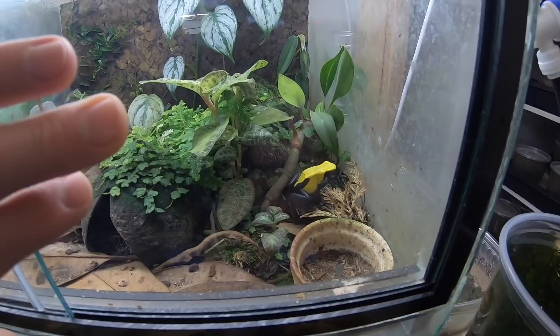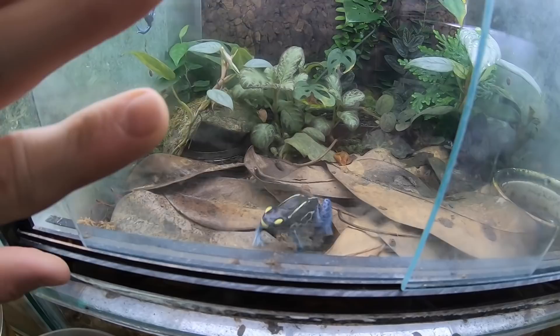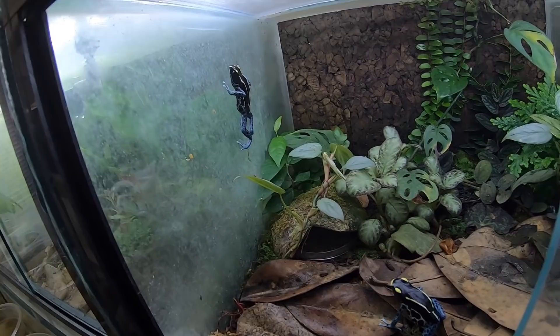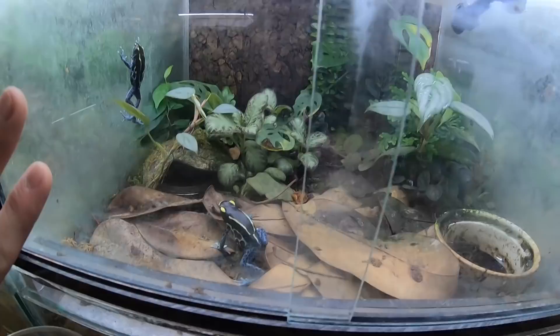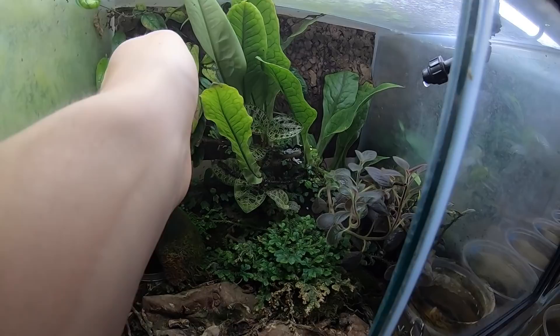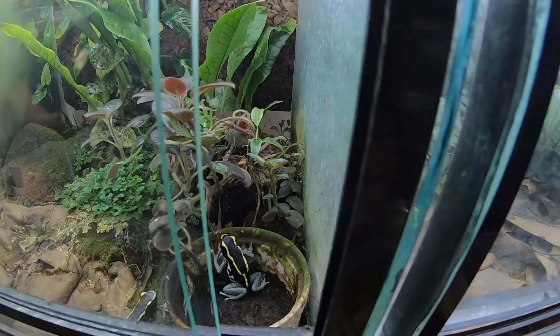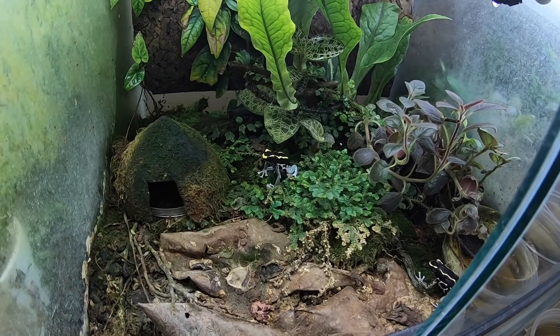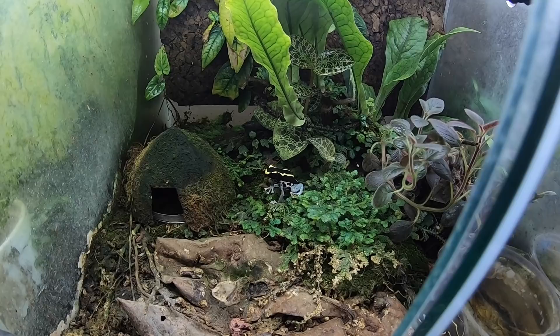Over here I've got one of the pairs of powder blue tanks — these are a newer pair, just got these guys in the last year or so; there's the female up on the wall probably trying to grab flies off the roof. And this is my older pair of powder blues — there's the female, and the male is back over here. He is the oldest frog in my collection — 17 years old now and still doing good. He was the one that started this whole hobby for me when I was a kid.